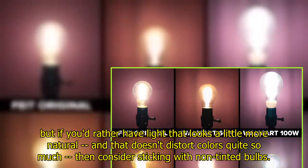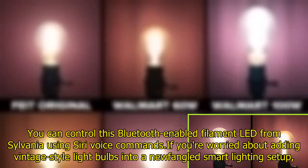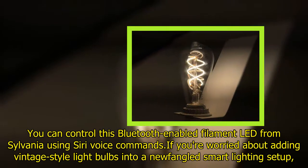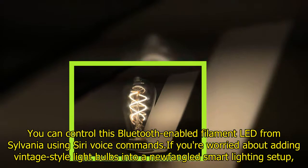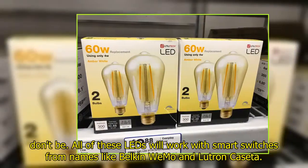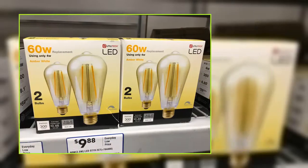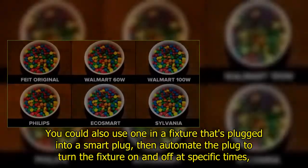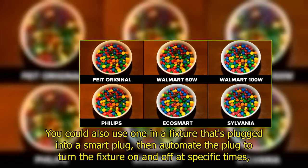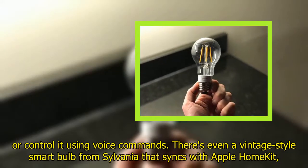If you're worried about adding vintage style light bulbs into a smart lighting setup, don't be. All of these LEDs will work with smart switches from names like Belkin WeMo and Lutron Caseta. You could also use one in a fixture plugged into a smart plug, then automate the plug to turn the fixture on and off at specific times or control it using voice commands. There's even a vintage style smart bulb from Sylvania that syncs with Apple HomeKit, letting you control it from your iOS device or by using spoken Siri commands.